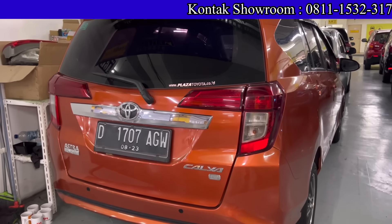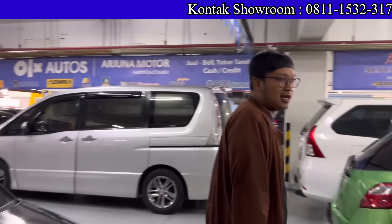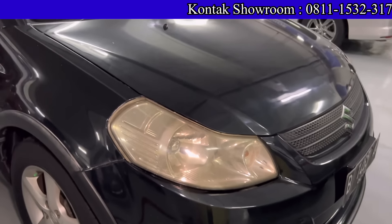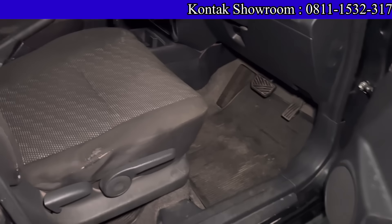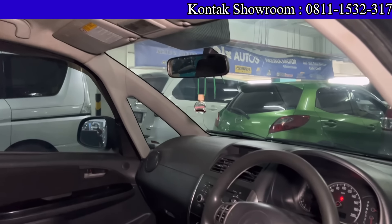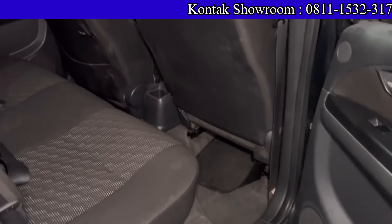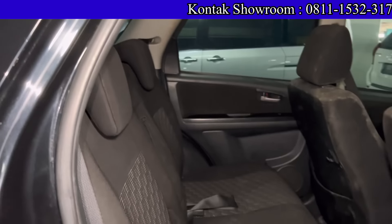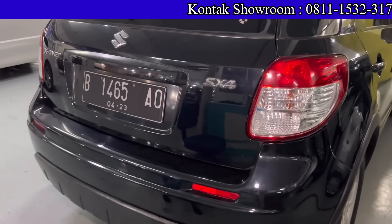Ada Suzuki S-Cross hitam tahun 2008 tipe X, Matic, 1500 cc. Kilometernya 100 ribuan. Harga 92 juta. DP 5 juta, angsuran 2,7 juta — cuma 90 ribu per hari. Dapat S-Cross, ini pasti jadi rebutan. Cari mobil terjangkau berkualitas, mampir aja ke Arjuna Motor.